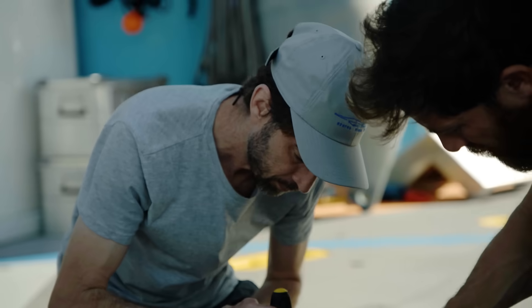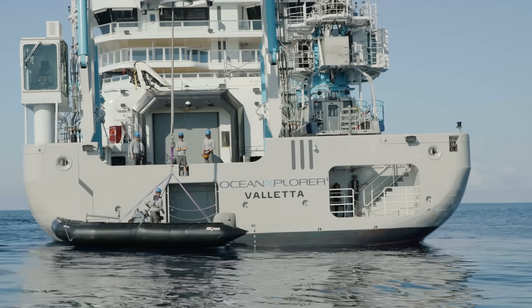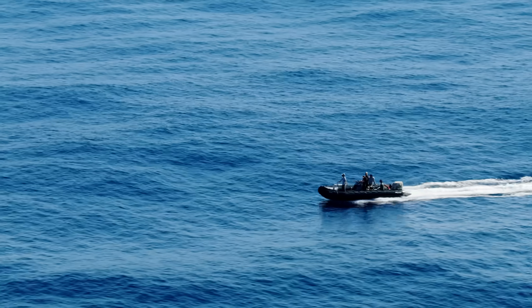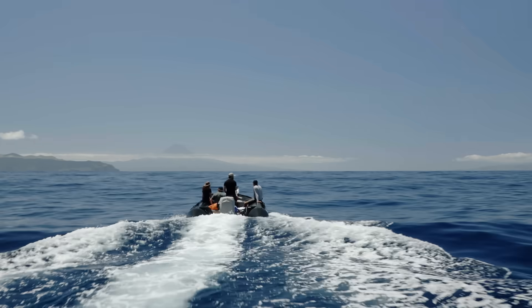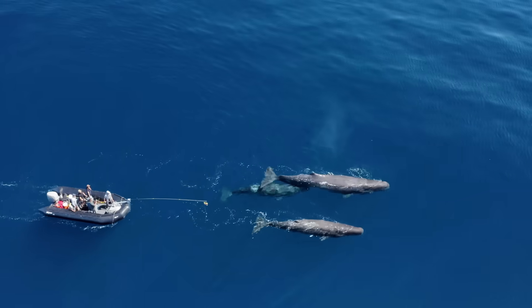We cannot restrain a whale to put the tag on, so it's a process that takes some patience. Let's go there very slowly and I'll try to align with the animal.